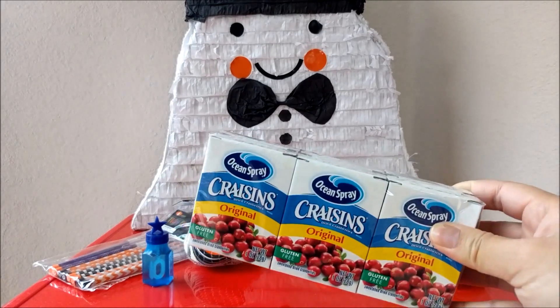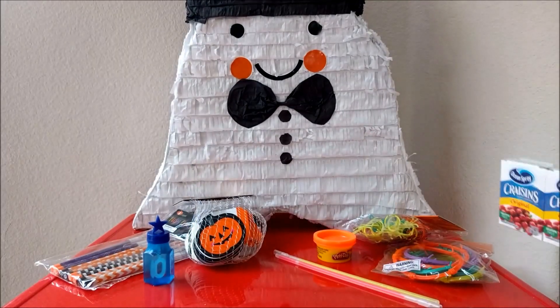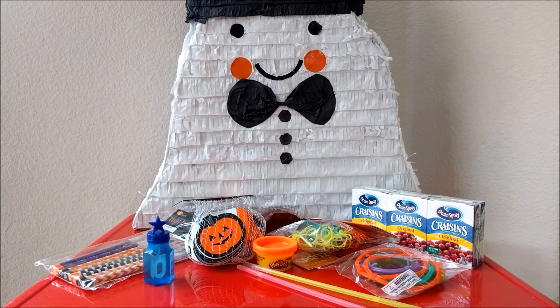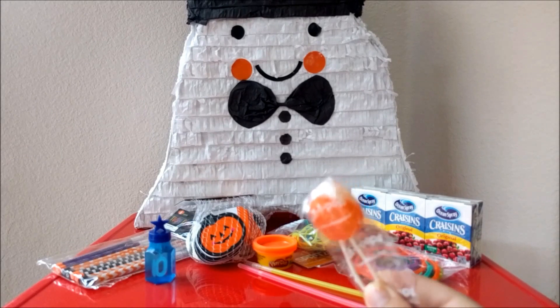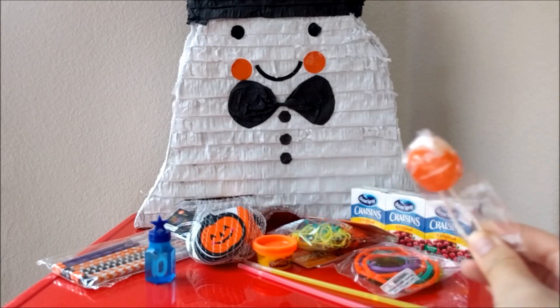Our girls love Craisins, so I'm going to be throwing in a lot of Craisins boxes. We will have a lot of 1 and 2 year olds, so I'm thinking Safety Pops was probably the way to go. I bought these on Amazon.